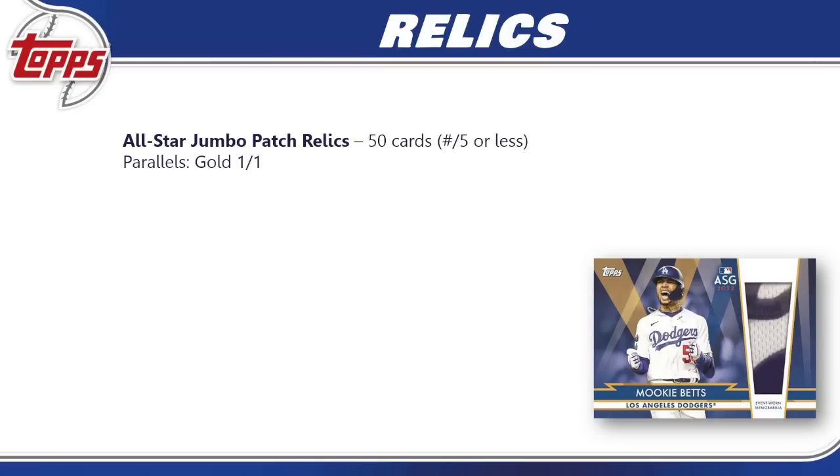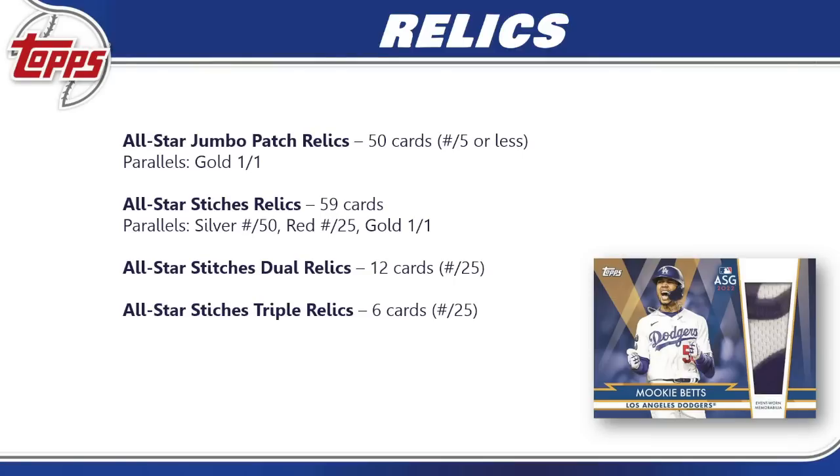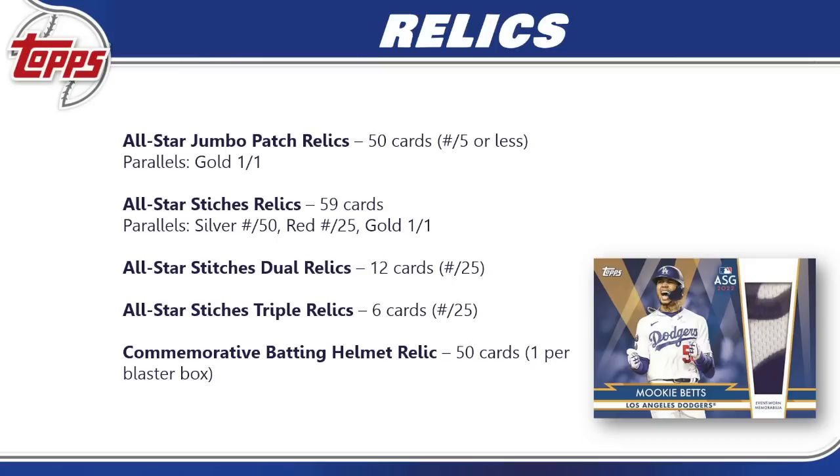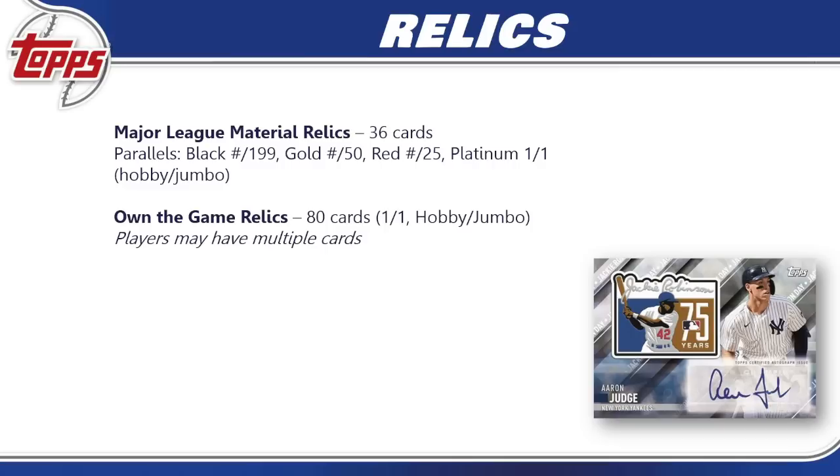For relics: All-Star Jumbo Patch Relics have 50 cards each numbered to five, with a gold one-of-one parallel — a tough pull. All-Star Stitches Relics have 59 cards with silver, red, and gold parallel breakdowns. All-Star Stitches Dual Relics have 12 cards numbered to 25, and All-Star Stitches Triple Relics have six cards also numbered to 25. The blaster box exclusive commemorative batting helmet relic has 50 cards with no parallels. Major League Materials Relics have 36 cards with black, gold, red, and platinum one-of-one parallels — the platinum only in hobby and jumbo.